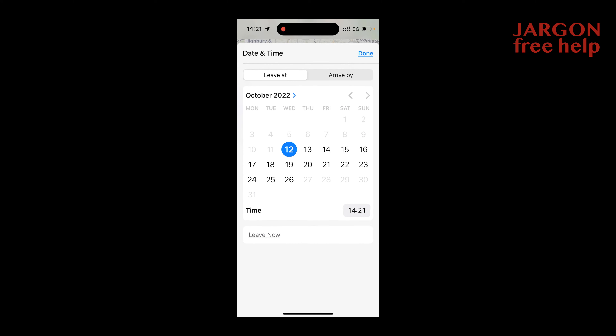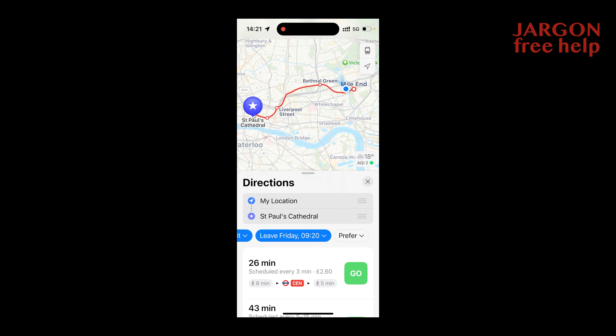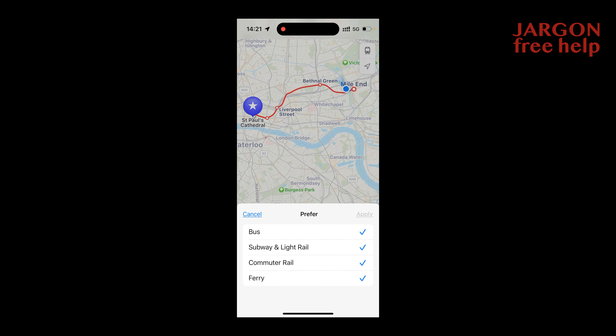Maybe I want to do this on Friday at 20 past 9 in the morning, then tap Done. Down at the bottom it says Leave Now, which would set now as the departure time. If I tap on Prefer, I can choose the mode of transport — I probably wouldn't be going by ferry. These are the preferences for what mode of transport to use with public transit.